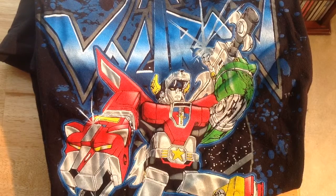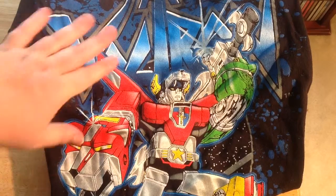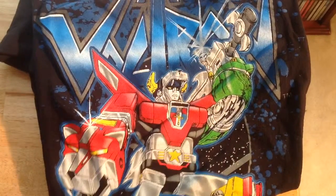Hi pop culture fans, it's Cynthia, and it's been a while since we did a haul video. I'm not sure that's exactly what you'd call these, but we had some fun pop culture-y finds while we were out at the garage sales and the thrift shops this week. So I thought I would show them to you, starting with this Voltron t-shirt.